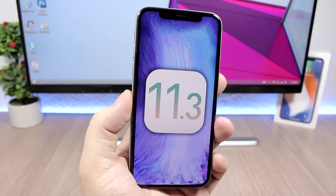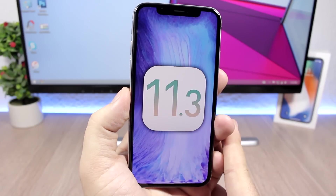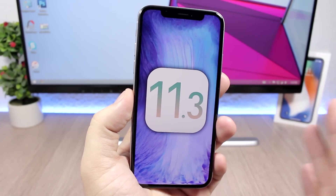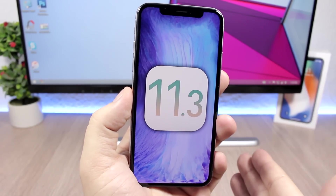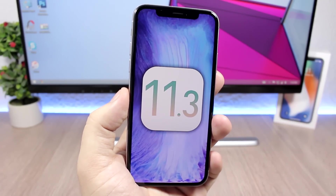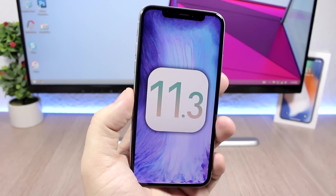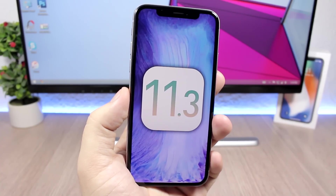Hey, what's going on everyone, this is iReviews. In this video we are talking about the upcoming iOS 11.3. On an earlier video I talked about some features we can expect on iOS 11.3, and now we have a confirmation from Apple about a big new feature and also the release date of iOS 11.3.